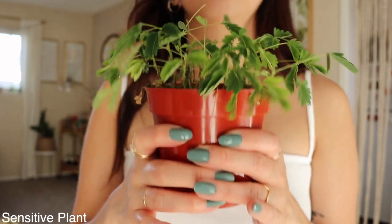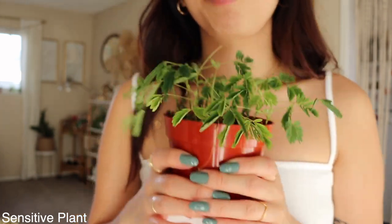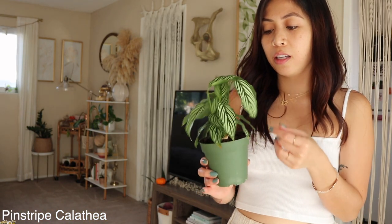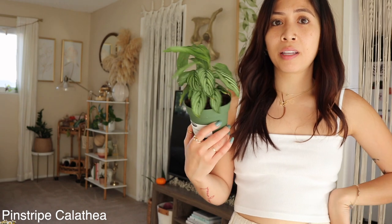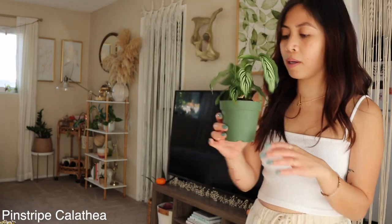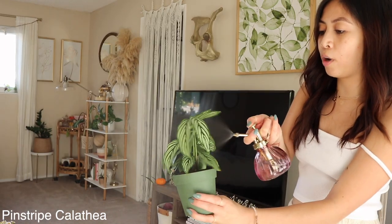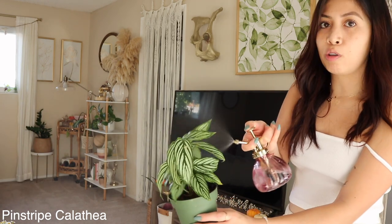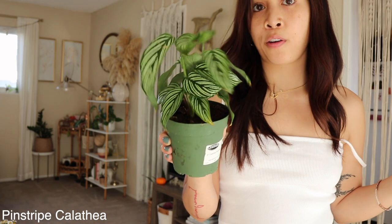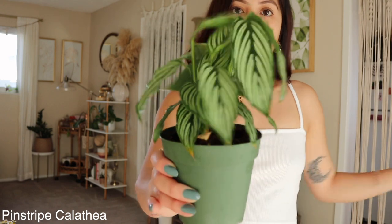My second least favorite house plant is the calathea. She needs to be misted every day and she needs a humidifier too. She's kind of sleeping right now so I'm going to give her a little spray — I spray her every morning, it's part of my daily routine. Very hard to take care of if you're a first-time plant parent, but she's pretty cute. She just needs a lot of tender love and care.